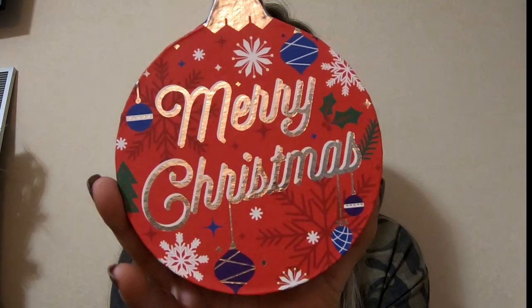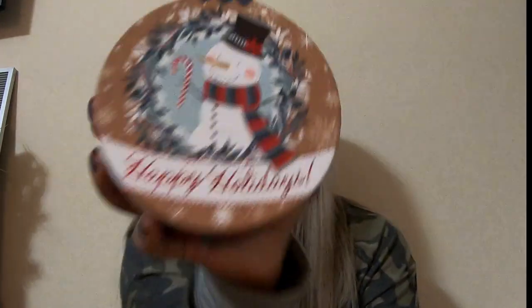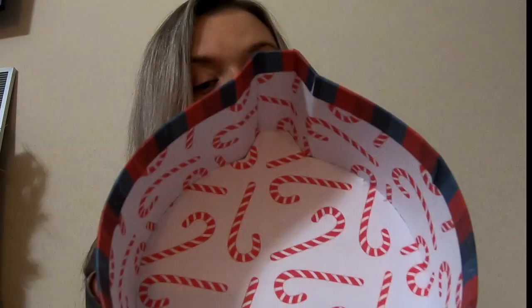In the last bag — aren't these boxes cute? This one says 'Merry Christmas' and it's shaped like an ornament, and the inside just has stars. I got that one. And then I got another snowman that says 'Happy Holidays' with red and green stripes, and the inside has candy canes — the lid is the same way.